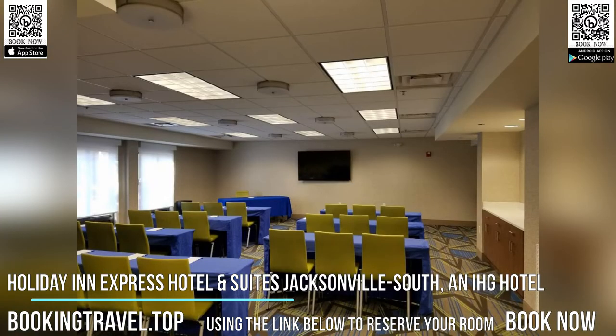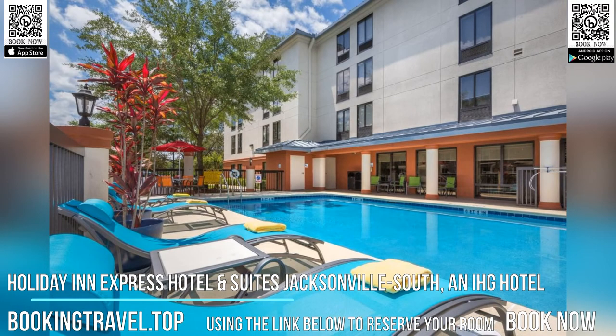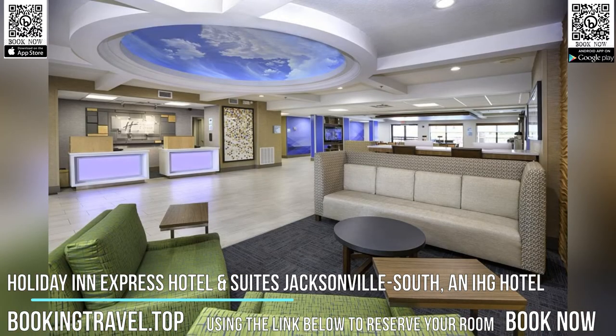Free access to the fitness room is offered to all guests and a full-service business center is on-site. A hot breakfast bar is available each morning at the Jacksonville South Holiday Inn Express. Book now at the best price guaranteed, using the link below to reserve your room.